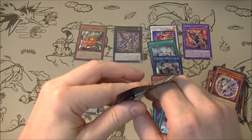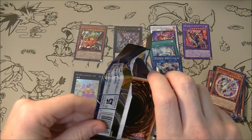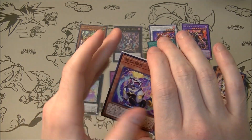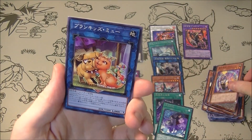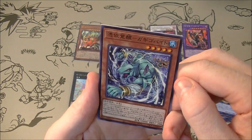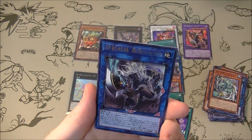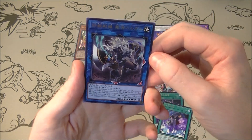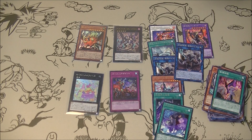Alright, last pack — let's go. Prismatic Secret Rare please — that would be a sweet way to end. We'll take a secret rare, we'll not be greedy. No, it's a double of a rare that we already got. But four out of ten — I feel like that's pretty good, honestly.